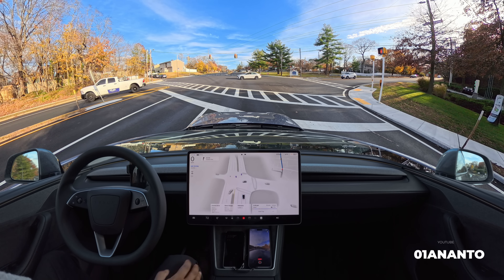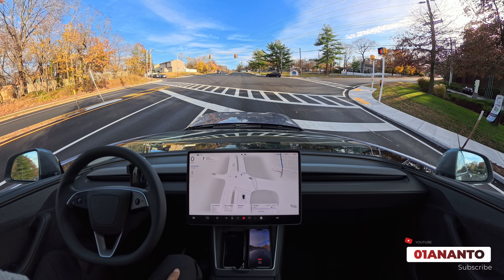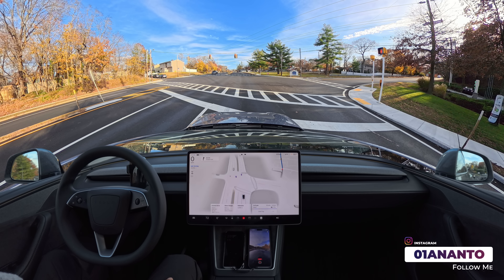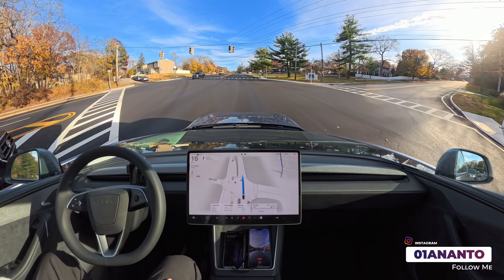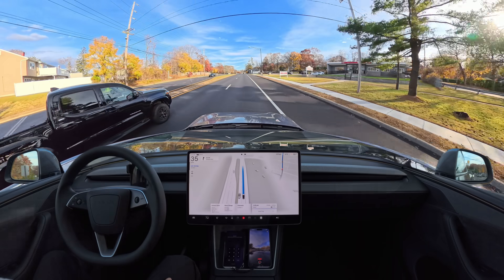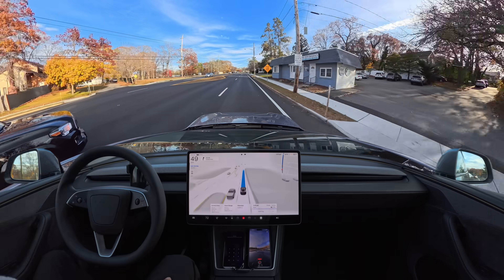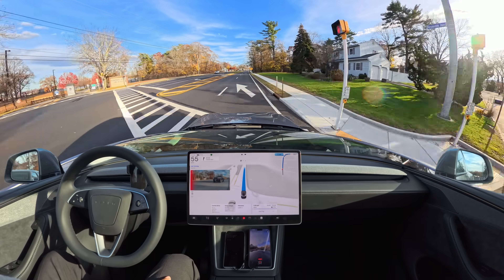Now we navigate to our final destination — imagine I'm going to work, I put that location in navigation and FSD is going to take me from my location to my second location. We'll see how FSD handles that. This lane is going to merge us into one lane — very good job there.